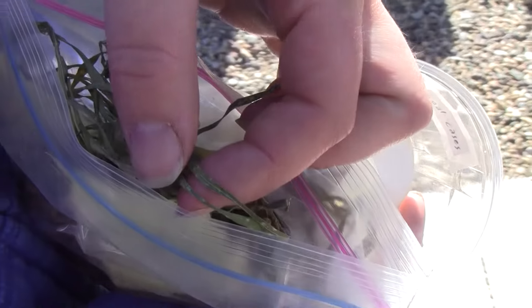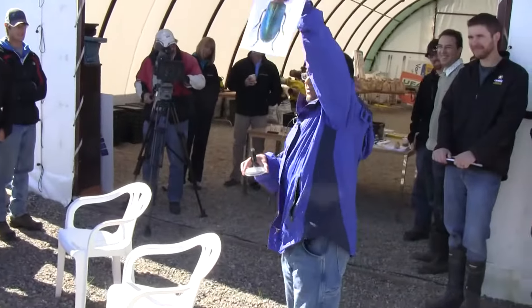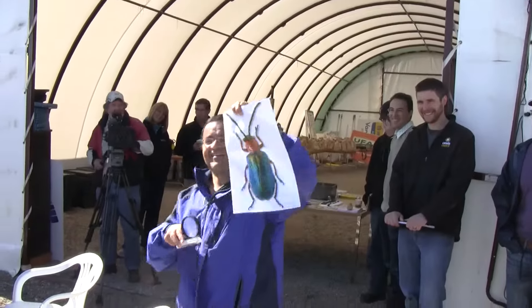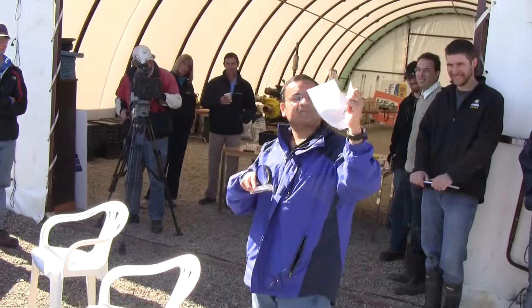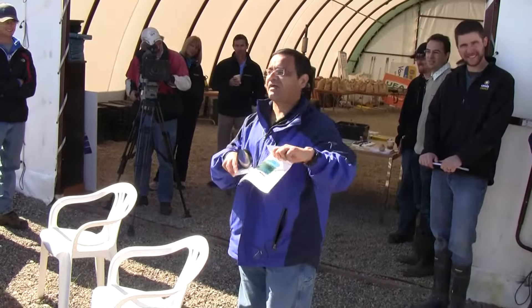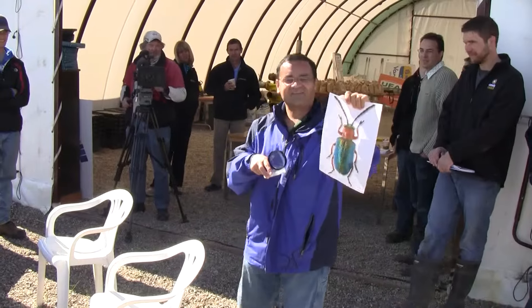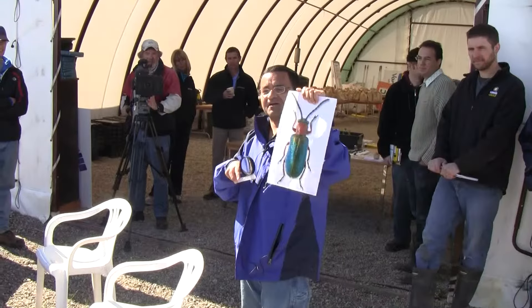We're going to have a competition on who works on the most beautiful insect — I think I win easily. Look at that photo. It's a very beautiful insect, but if you look at the damage caused by this insect, I guess it's not so beautiful anymore. This is the infamous cereal leaf beetle.